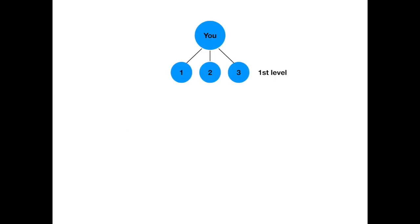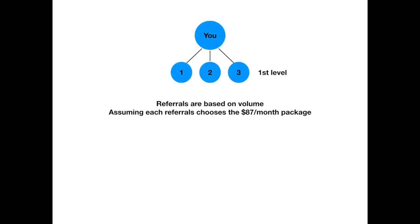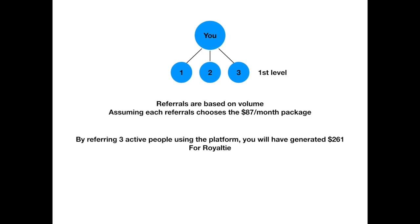Referrals are based on volume. Assuming each referral chose the $87 a month package, you would have generated $261 for Royalty. Royalty pays you $100 each and every month. That's how you get it for free — it's like a free energy check.